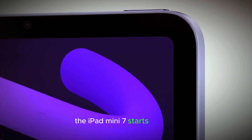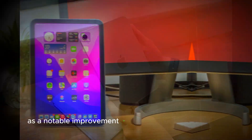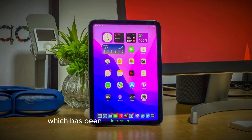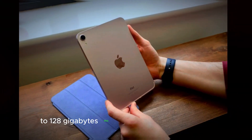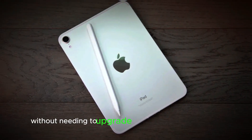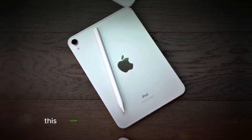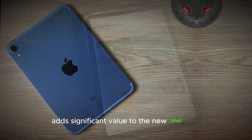The iPad Mini 7 starts at $499, which is the same price as the iPad Mini 6. However, there is a notable improvement in the base storage capacity, which has been increased from 64 GB to 128 GB. This means more space for apps, photos, videos, and other content without needing to upgrade to a higher storage model. This increase in storage at the same price point adds significant value to the new iPad Mini.